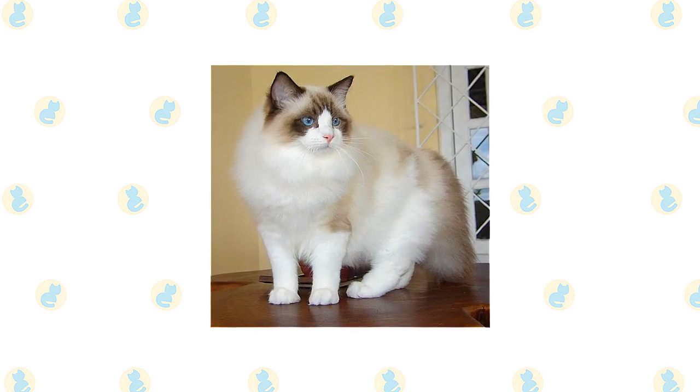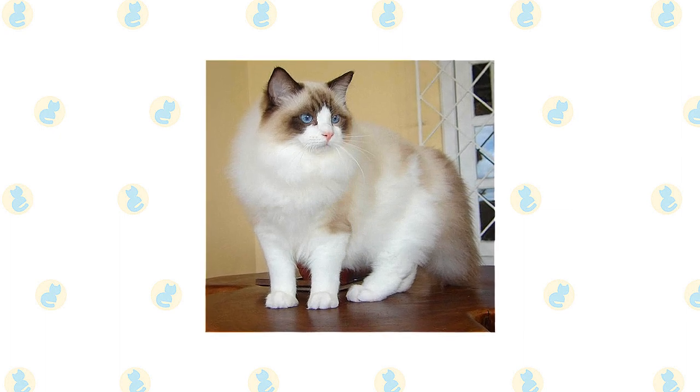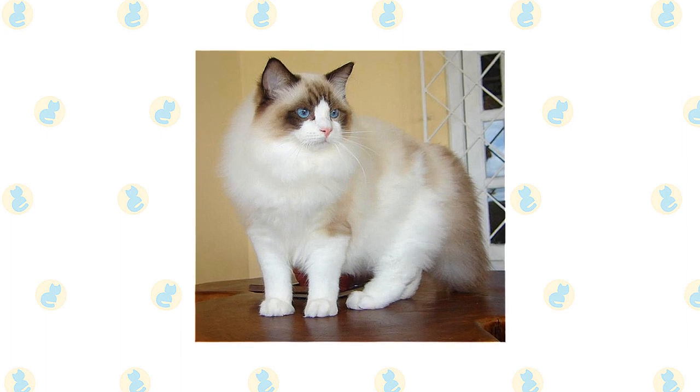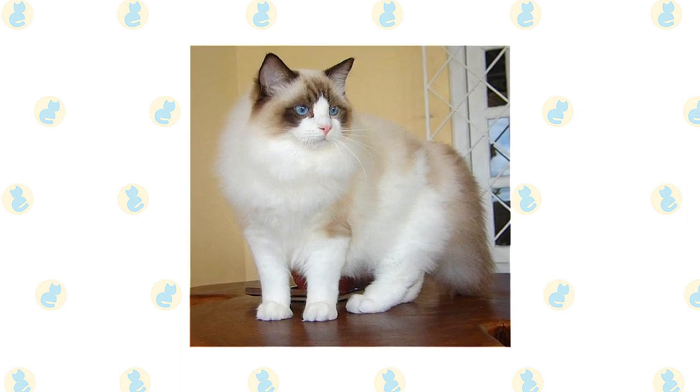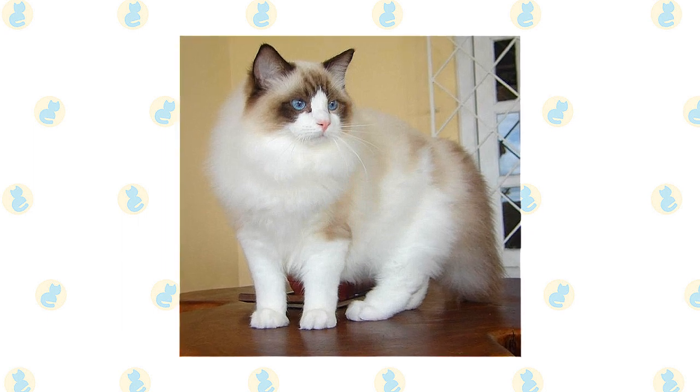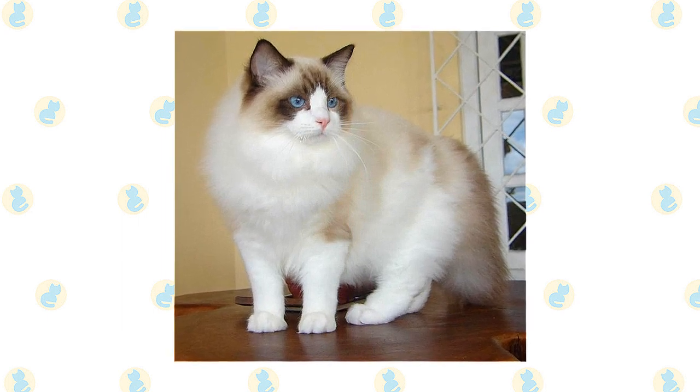They are among the largest of the domesticated cats, with some males weighing at 20 pounds or more. A Ragdoll has a light-colored body with a darker face, legs, tail, and ears. He comes in three patterns: mitted and bicolor, both of which have white, and color point, which has no white.